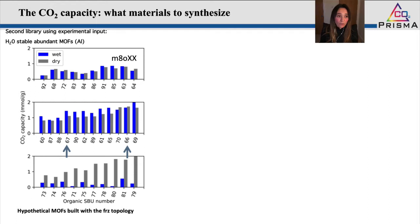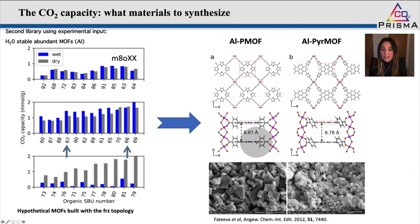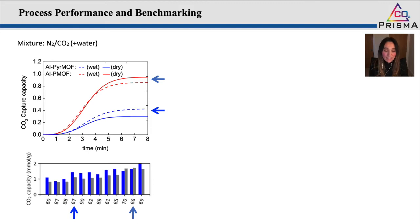The next step was to generate a second library of materials. We asked for feedback from the experimental team and generated a library of water-stable MOFs with certain topologies recommended by experimentalists, bearing in mind they would contain our desired adsorbaphore. We selected a couple for further synthesis and characterization and were able to corroborate that they had the adsorbaphore we were targeting — the interlayer spacing between the two aromatic rings of approximately seven Angstroms. The final step was to test the performance of these materials under wet and dry conditions. Our predictions were correct: the Alpi MOF performed better under dry conditions versus wet, whereas for the Alpi ring it was the other way around.